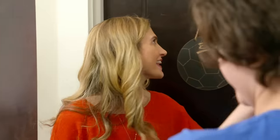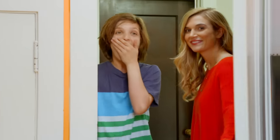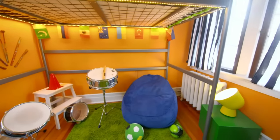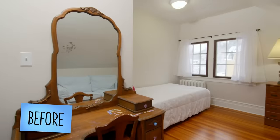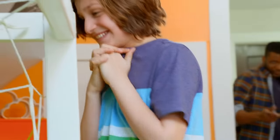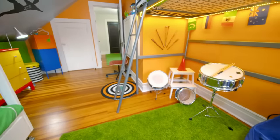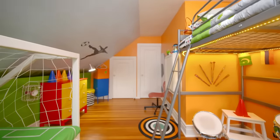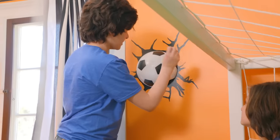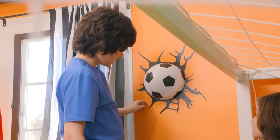Hey guys. Welcome back. Can we see the rooms already? We are excited to show them to you. Let's see your new room. Oh my gosh. This is cool. We made sure to put as much soccer in this room as we possibly could. This soccer ball — we did a design with pencil and sketched it all out. It looks like you have a soccer ball coming through your wall.